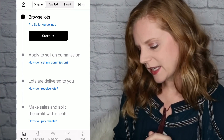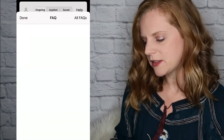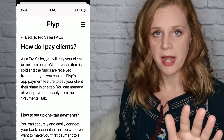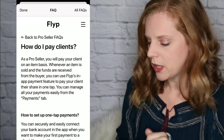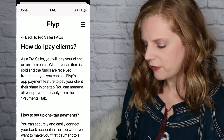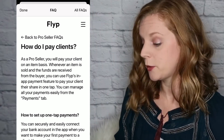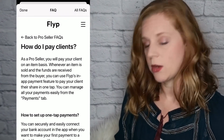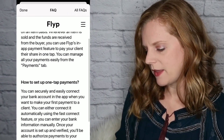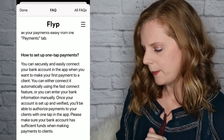When it comes to making sales and splitting the profit: as a pro seller, you pay your client on an item basis, meaning when one item sells you pay them — you don't wait until the whole lot has sold. Whenever an item is sold and funds are received, you use Flip's in-app payment feature to pay your client their share in one tap. You can manage all payments easily from the payments tab.